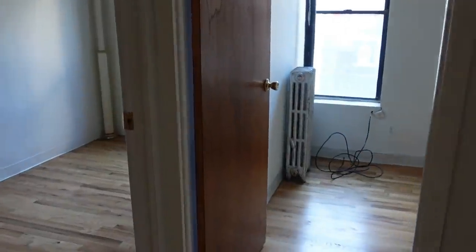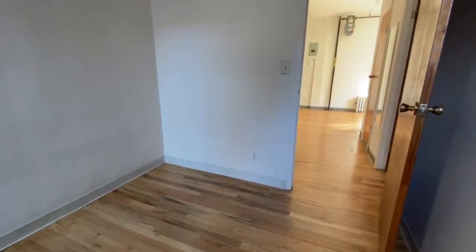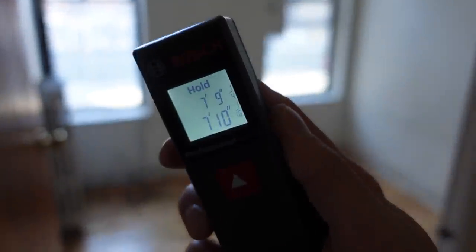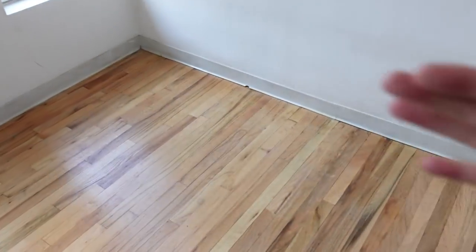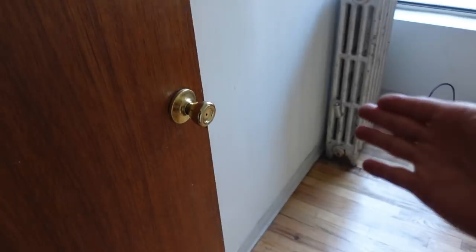Both bedrooms are right next to each other, and neither one has any storage space. So after you put a small bed in either of these, you've got to have a dresser or something else for your stuff. The larger bedroom is seven feet nine inches by seven feet ten inches. If the bed's over here, you've got to put storage here or next to the door in that spot.